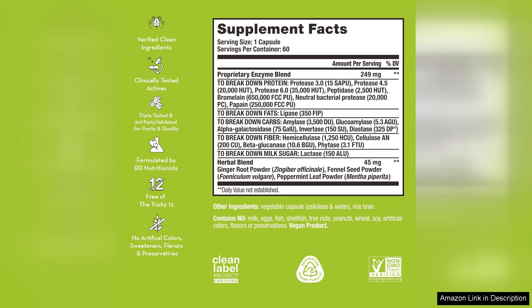Overall, I highly recommend Hum Nutrition's Flatter Me to anyone looking to improve their digestion and overall gut health. Whether you suffer from bloating, gas, or just want to optimise your nutrient absorption, this supplement is a game changer. Plus, with its vegan, gluten-free and non-GMO formula, you can feel good about what you're putting into your body. Give Flatter Me a try and experience the difference for yourself.